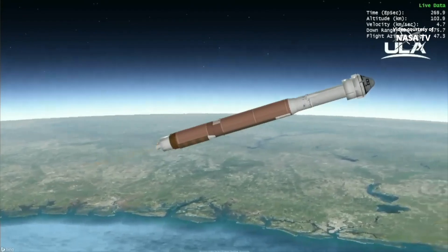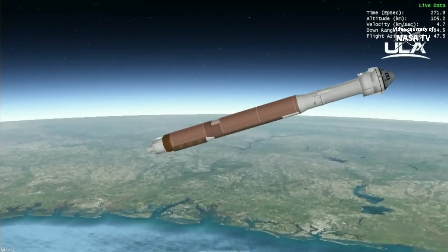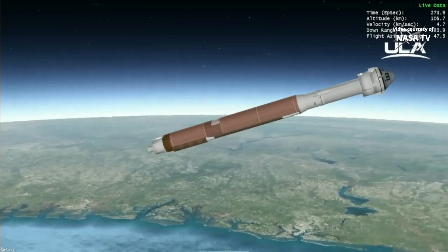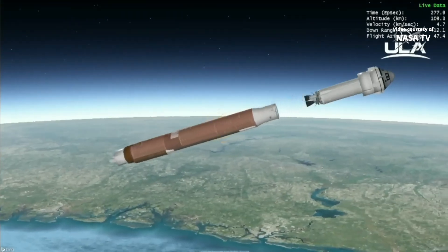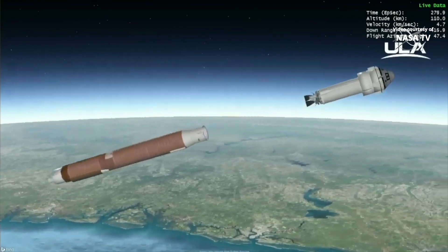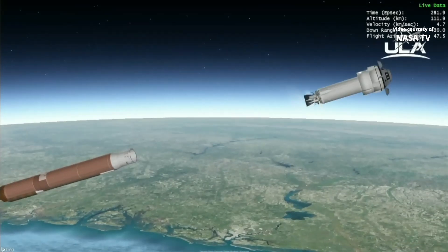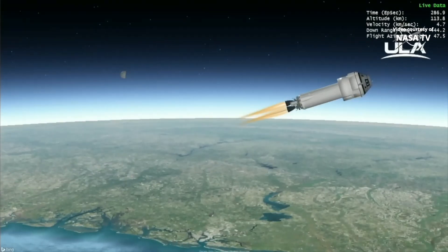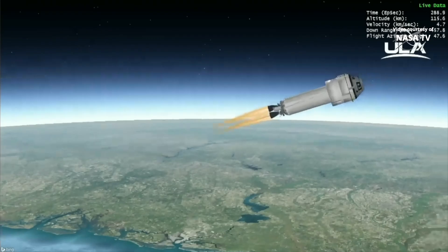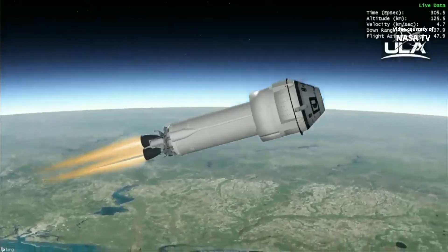We have BECO, booster engine cutoff. And we have indication of a successful stage separation event. Pre-start on the RL-10s. And we have ignition. And we have indication of AeroSkirt jettison.